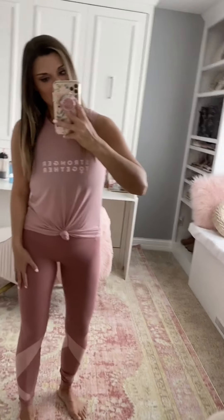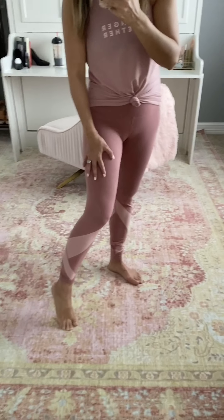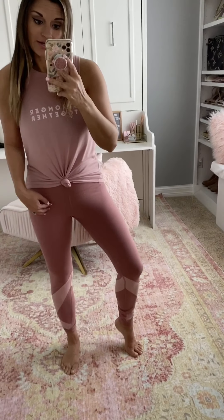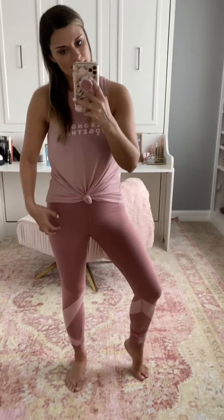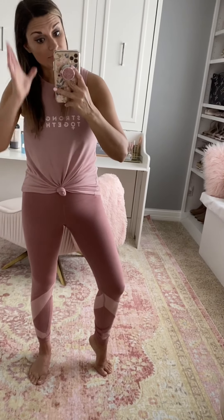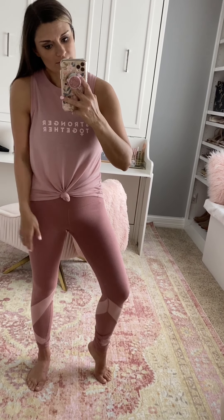I have some more Old Navy workout leggings — these are the 7/8 length. I'm five foot five and they hit right at my ankle. They're a Go-Dry material, more of a knit than the traditional leggings I just showed. Really comfortable and high-waisted. True to size, wearing a small. I paired it with a 'Stronger Together' tank, also true to size in a small.